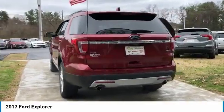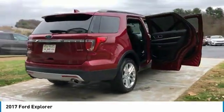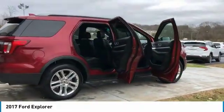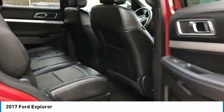Heated side mirrors, traction control, daytime running lights, remote keyless entry, fog lights, headlights auto off, mirror memory, security system, cruise control, trip computer.